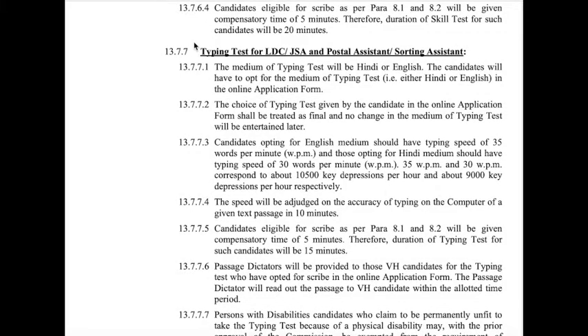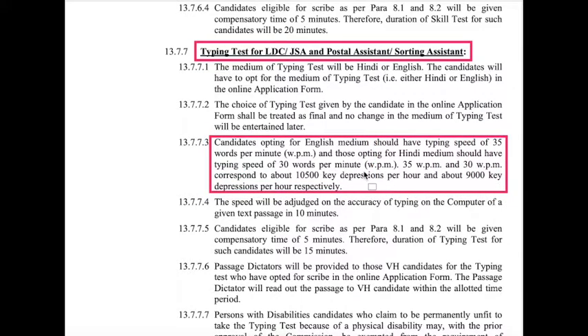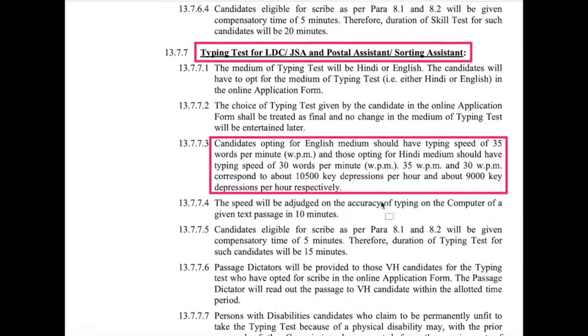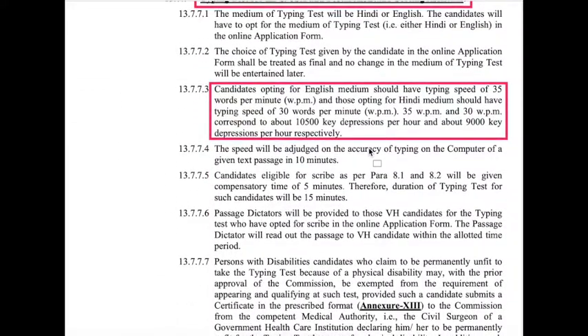For the typing test for LDC, Junior Secretariat Assistants, and Postal/Sorting Assistants, typing is also required. For English medium students, the speed is 35 words per minute, and for Hindi medium students, 30 words per minute, with 10 minutes of typing test time. For Data Entry Operators, the test is 15 minutes.